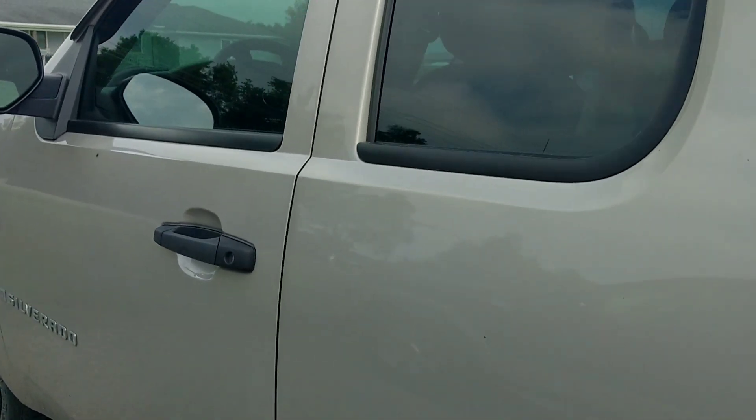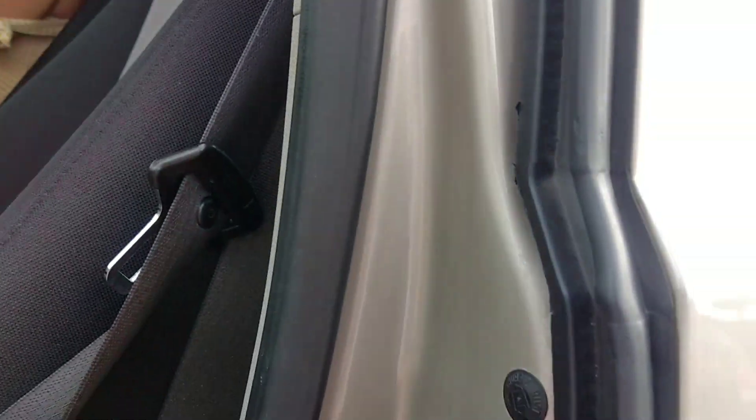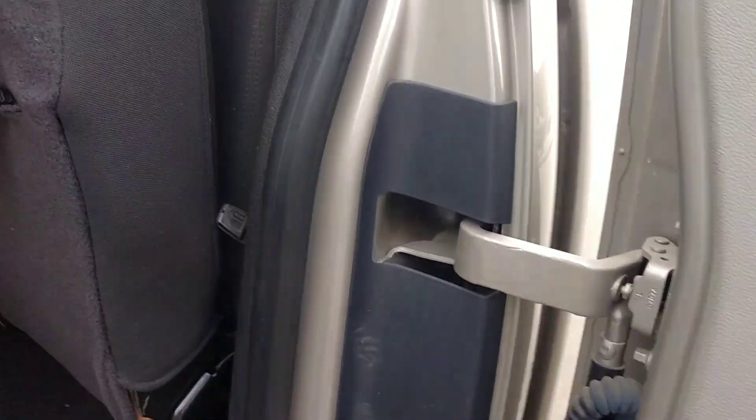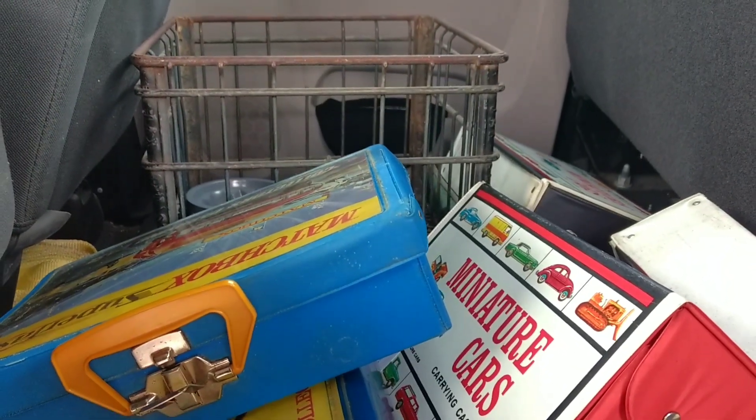Oh, sorry guys, didn't get much footage — it was a madhouse in there. I just kind of grabbed stuff what I could. But here's what I got. I'll do an unboxing video. These are all vintage Matchbox Redlines and Lesneys. There's five boxes of those.